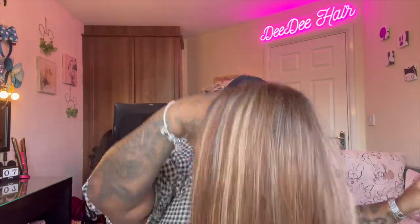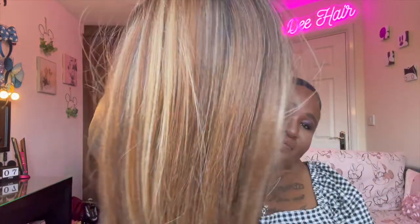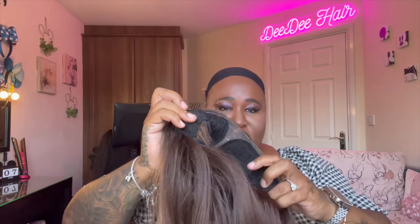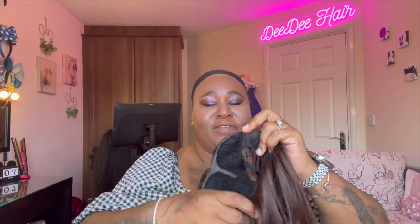This colour is beautiful. That's the wig. Look at that colour blend - it's been done beautifully. It came in the right, it came in the left, it came in the back with the adjustable straps.